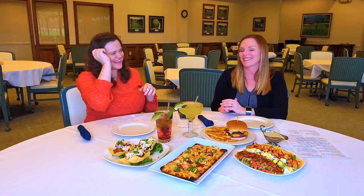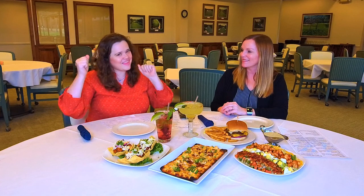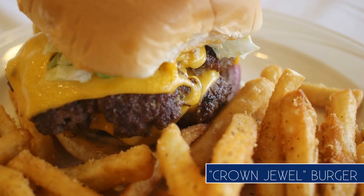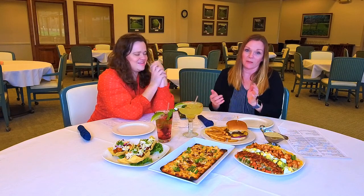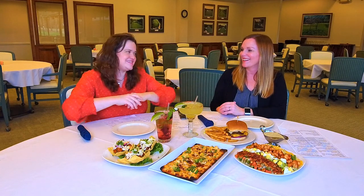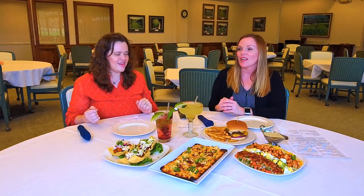Before we started filming, I asked what was one of the top foods here, and they said burgers. So we have the Crown Jewel Burger right here — a cheeseburger with Angus beef and crispy fries — and it's teasing me sitting right in front of me. She called dibs on the salad, but I called dibs on both the burger and fries. After a long day on the golf course or at work, you can come to the tavern and enjoy these.